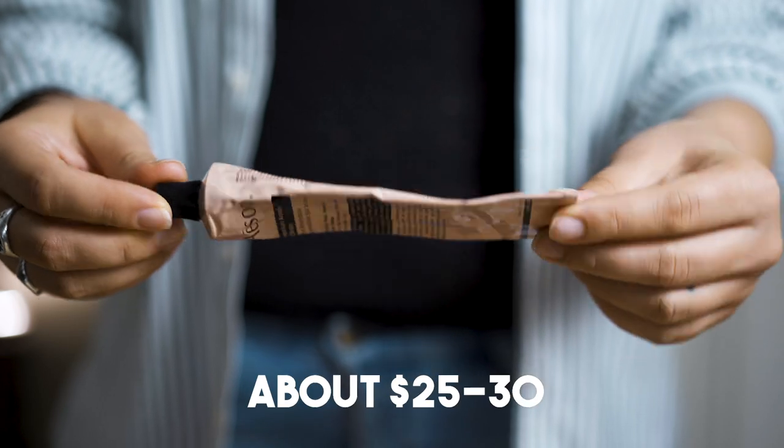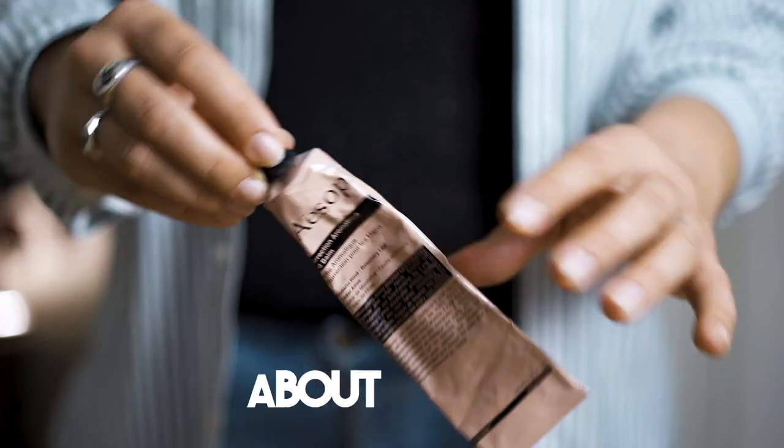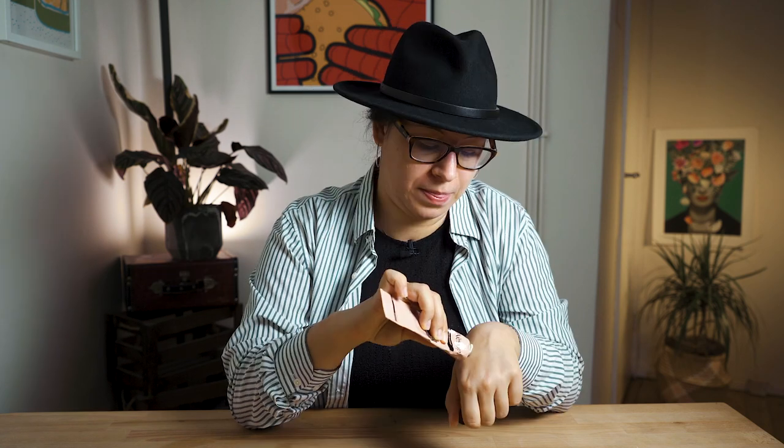I specifically want to recommend this Aesop hand balm as it's probably the best bang for your buck. Through the years I have tried some other products and found them either too expensive, too oily, or just too big in volume, and never quite achieved the same effect. So this is a winner for me. Plus, it smells amazing.